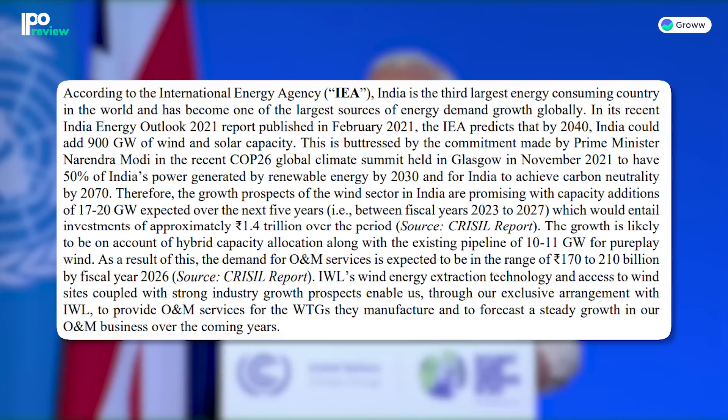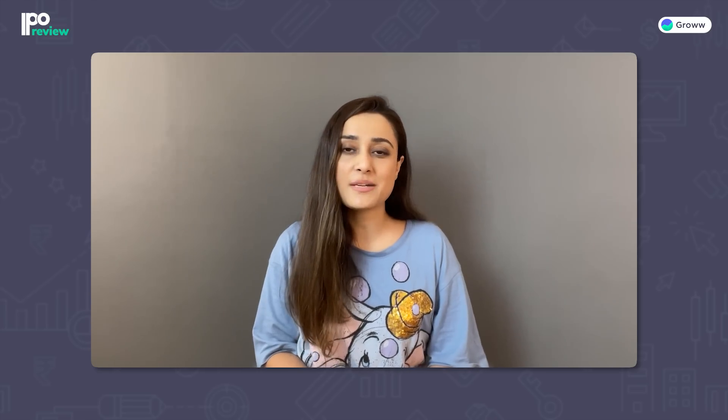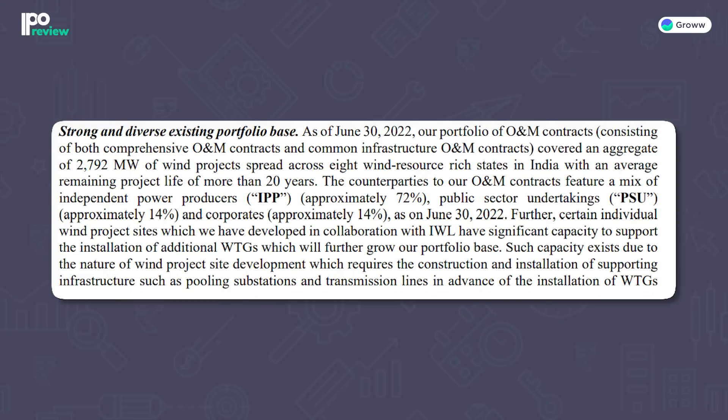At COP26, PM Modi committed that India will generate 50% of its energy from renewable sources by 2030. Let's talk about the key strengths of the company. The company has a strong and diverse portfolio base — its portfolio includes 2,792 MW capacity wind projects spread across eight states, with an average remaining project life of more than 20 years. The customer base comprises 72% independent power producers, 14% PSUs, and 14% corporates. A major positive factor is the support of its parent company IWL, through the exclusivity agreement discussed earlier.